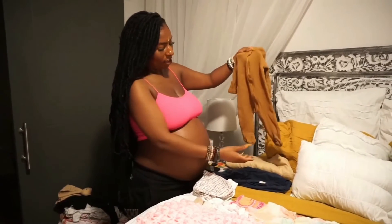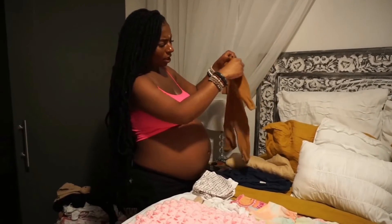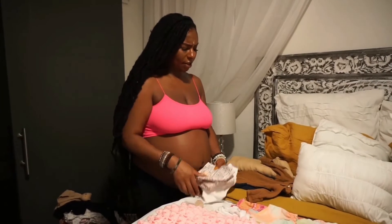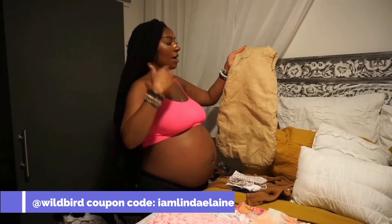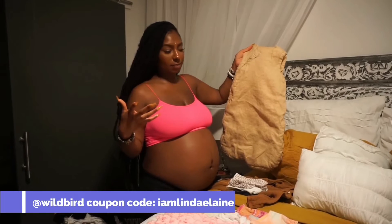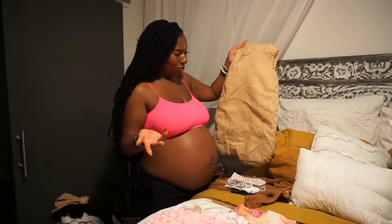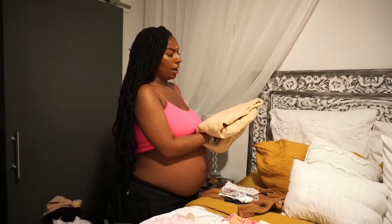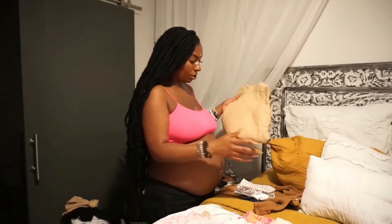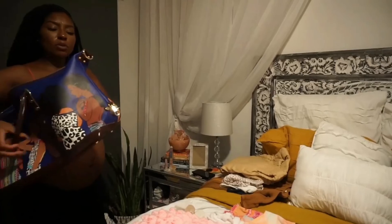There's another Ebony Seeds piece with feet and mittens to keep her warm if she's born at night. I also have a sleep sack from Wild Co — it's their newborn size and goes up to about eight months. It's big but I'll bring it just in case, and 'I Am Linda Elaine' saves money on Wild Co as well.